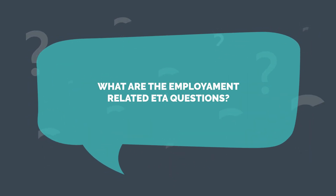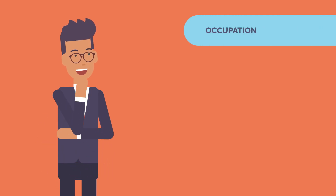What are the employment-related ETA questions? Occupation: The first question is regarding an applicant's occupation. Applicants must select from a list of options. If their existing occupation is not listed, they are advised to choose an option that is most similar to their line of work.